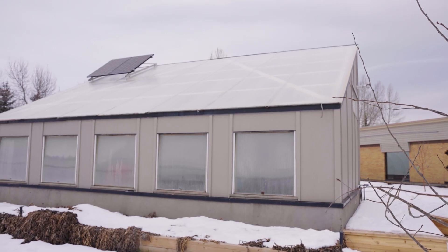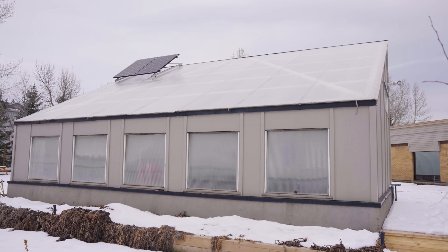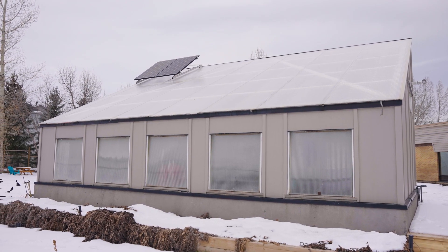Hey folks, Rob Avis here. Today I'm going to be taking you on a tour of the Hull Services Passive Solar Greenhouse in Calgary, Alberta. This greenhouse is truly amazing. It's been operating for a number of years now and it brings together geothermal heat storage with some passive solar technology. Vaden, who's going to be guiding you through the tour, is going to show how sustainability and science are merged together in this structure and how he uses it for therapy and outdoor education with the students he engages with on a daily basis. So let's go take a look inside.